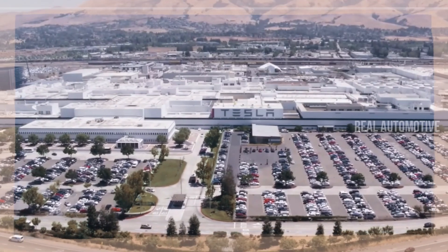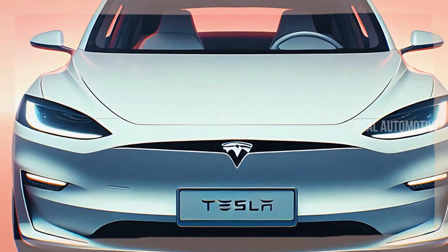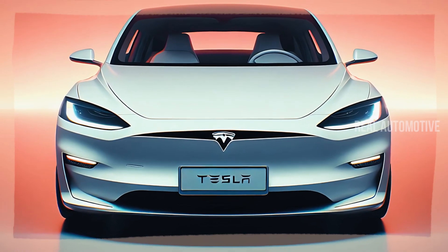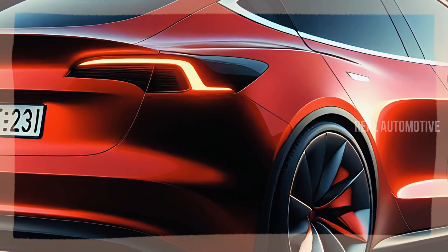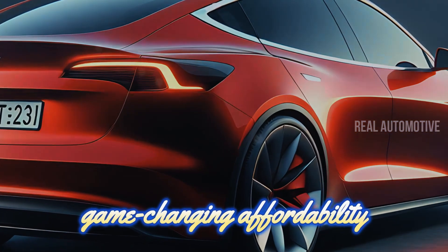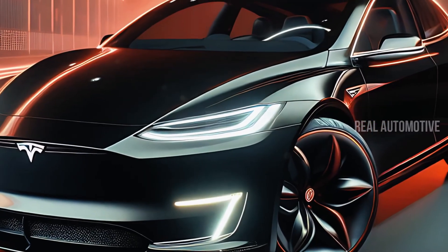Could this be the electric vehicle you've been waiting for? Say hello to the future of affordable, sustainable driving with the 2025 Tesla Model 2. Tesla's newest creation is primed to dominate the EV world with its advanced technology, sleek design, and game-changing affordability. Stick around, because we're diving deep into everything the Tesla Model 2 has to offer.